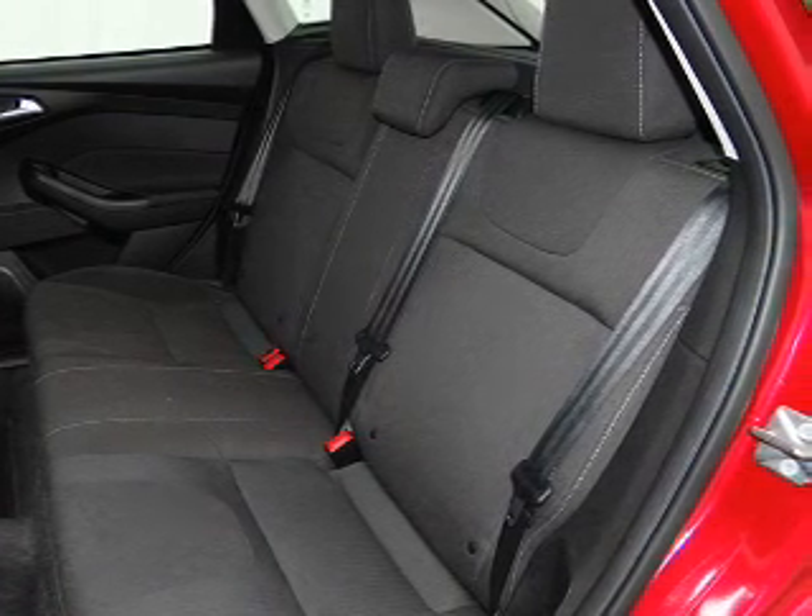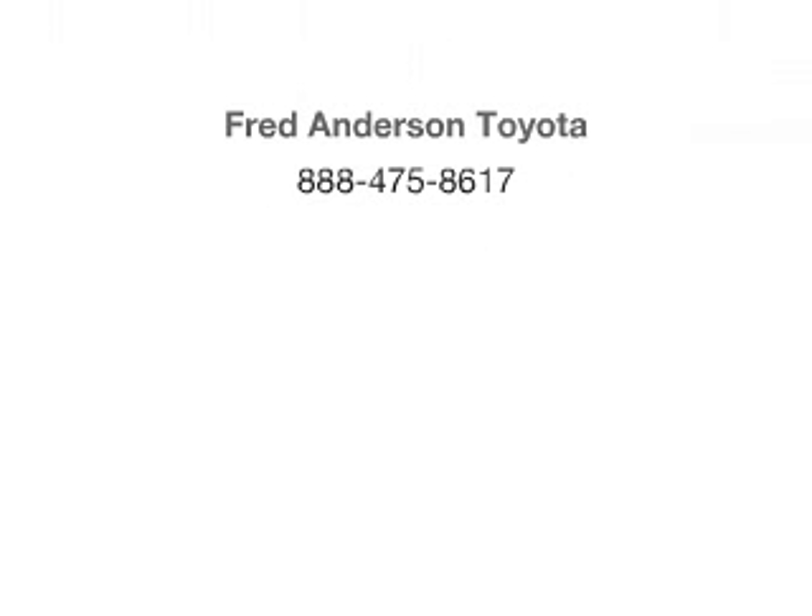Low tire pressure warning. Call today to schedule a test drive. We'll be right back.